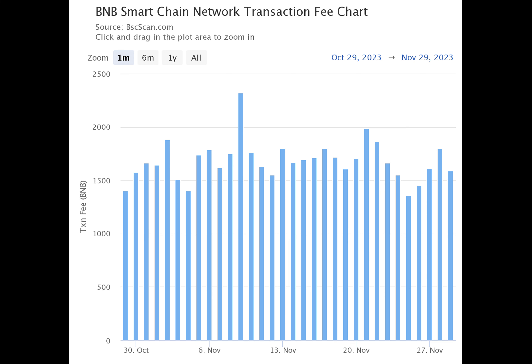By Q3 2024, the project mentioned that its aim is to ensure full implementation of OPBNB as a high-performance chain.